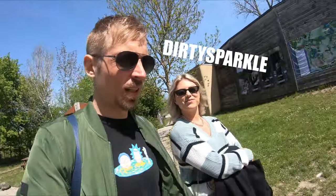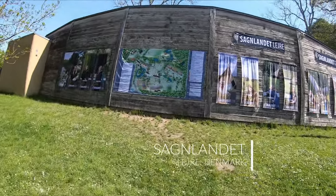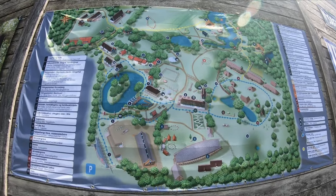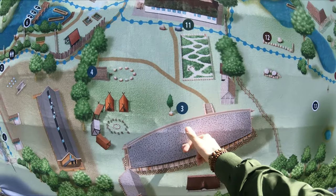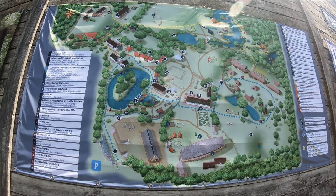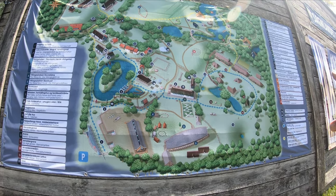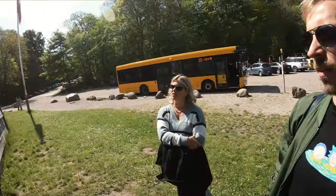We're here now at Sagnlandet Lejre. As you can see, there's a big map here explaining what there is to see. It's actually a big place. What I'm most excited for is number five — the Viking forest house, or the Viking village over there. Let's go, let's take you guys on an adventure with us.